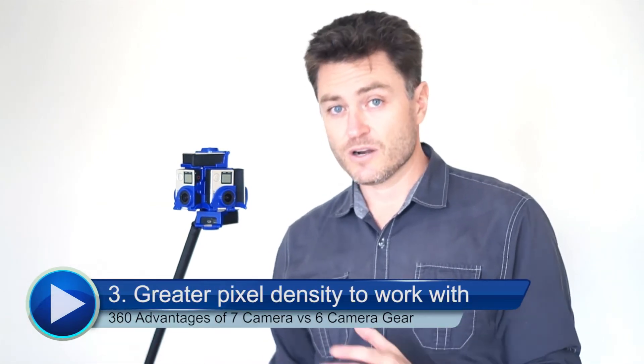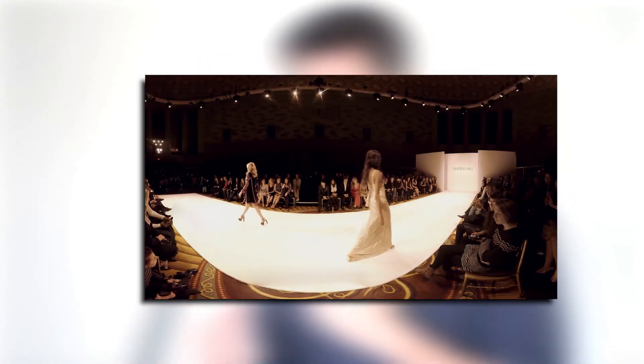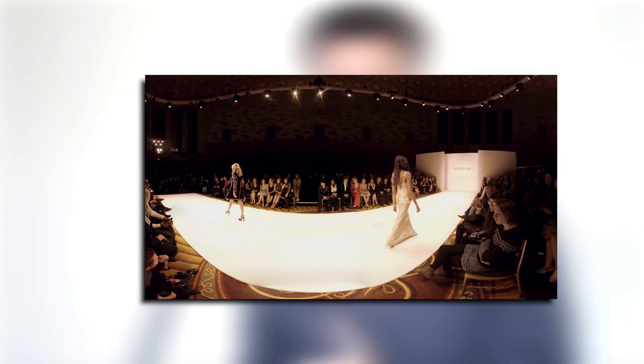That third advantage is greater pixel density overall. By adding just one more camera, you have more pixels to work with, and that's going to be conducive to a much cleaner stitch in post-production workflow.